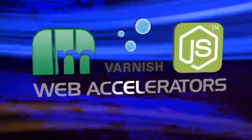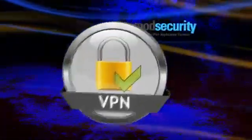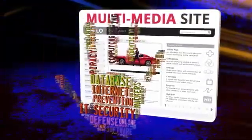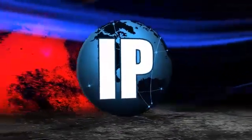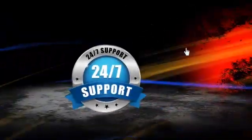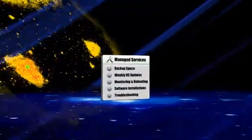Alongside all of this, we are also throwing in a set of web accelerators, VPN access and the mod security firewall for ultimate anti-hack protection for your sites and apps. And to save you further money, we are including free dedicated IPs.